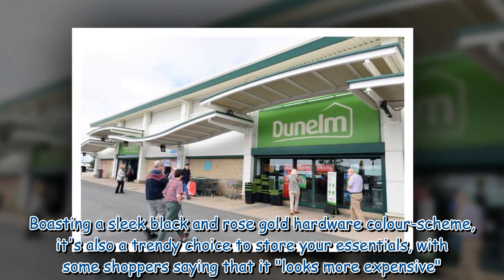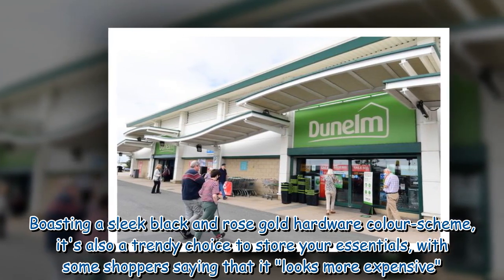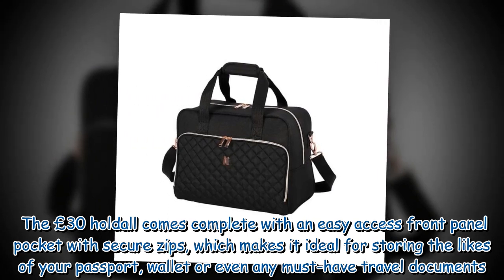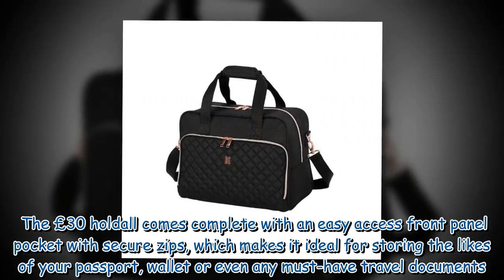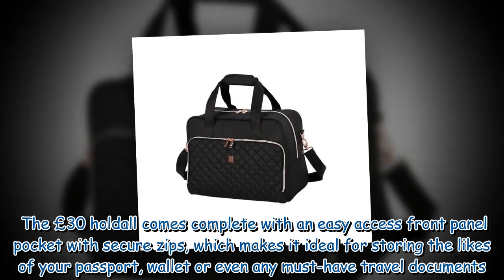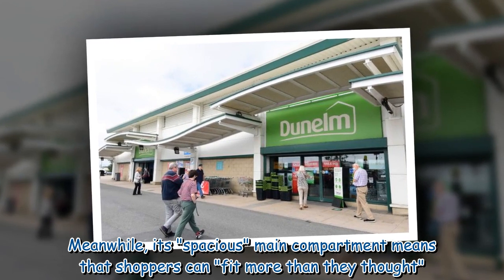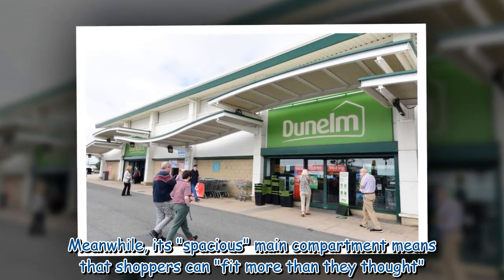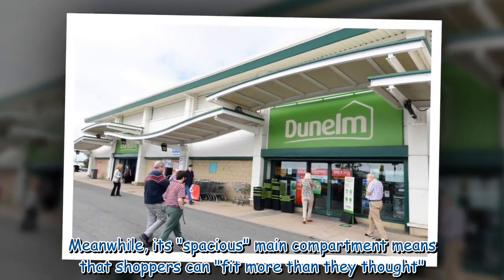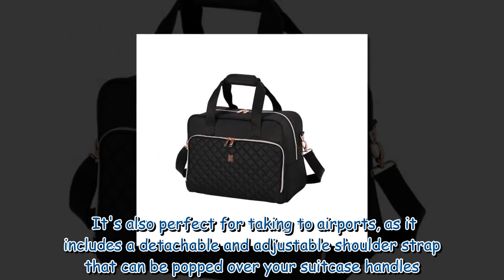Boasting a sleek black and rose gold hardware color scheme, it's also a trendy choice to store your essentials, with some shoppers saying that it looks more expensive. The £30 hold all comes complete with an easy access front panel pocket with secure zips, which makes it ideal for storing the likes of your passport, wallet, or any must-have travel documents. Meanwhile, its spacious main compartment means that shoppers can fit more than they thought.